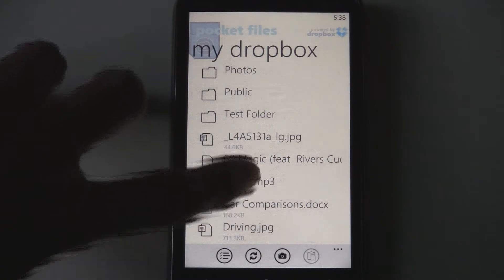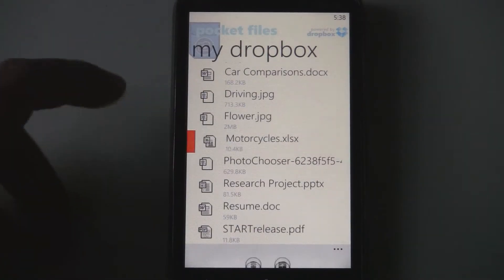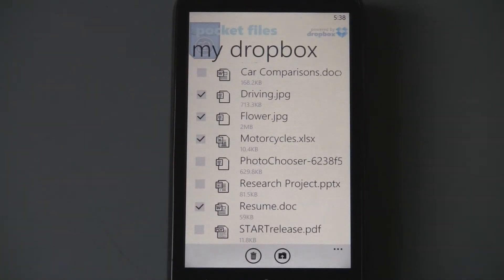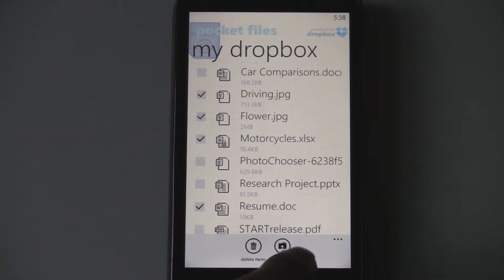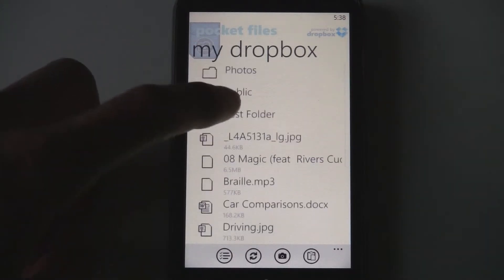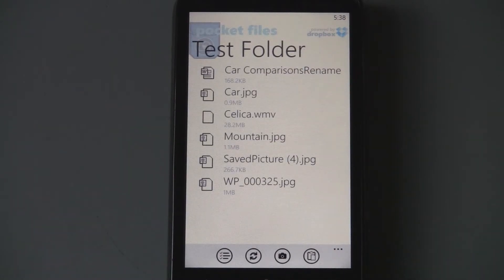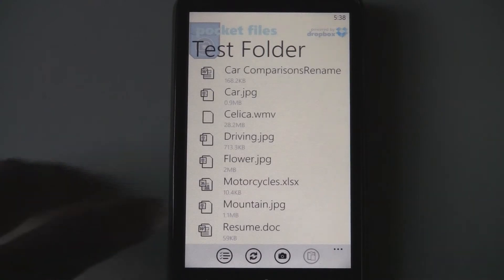This Dropbox application has a really fluid interface, and it even has an easy way to select multiple files by just tapping on the left, just like in Windows Phone 7. Then you can move those to a different folder or delete them. To move them, you just click Move, pick a folder, click the Paste item, and it'll move them.